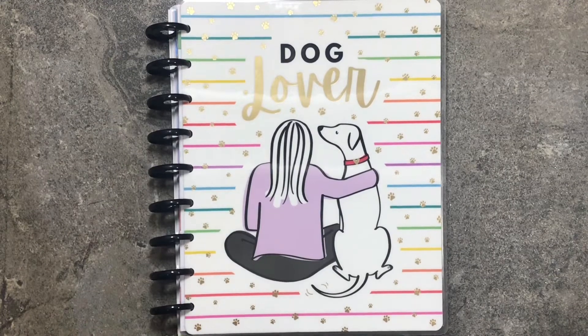Hi friends! Welcome back to my channel. My name is Valerie. Today I'm bringing you a haul video.